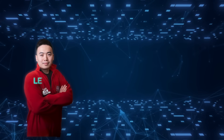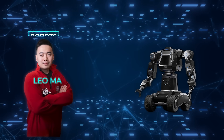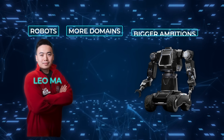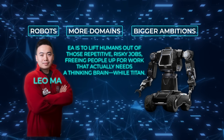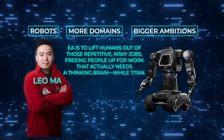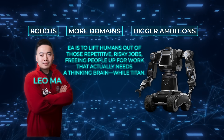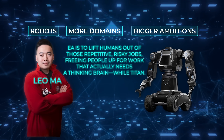RoboForce's founder Leo Ma is clear: Titan is just the starting line. There are more robots, more domains, and bigger ambitions on the horizon. The whole idea is to lift humans out of those repetitive, risky jobs, freeing people up for work that actually needs a thinking brain — while Titan and the bots take care of the heavy lifting, the dangerous stuff, and the work that never ends.